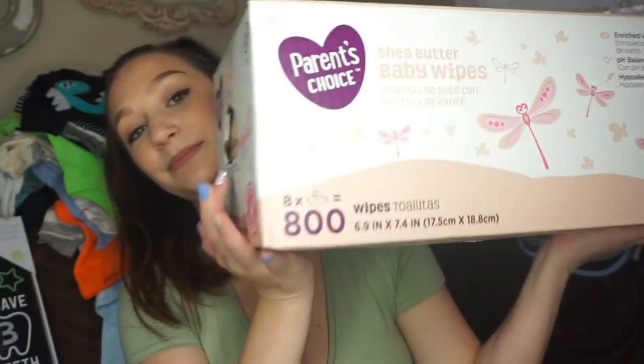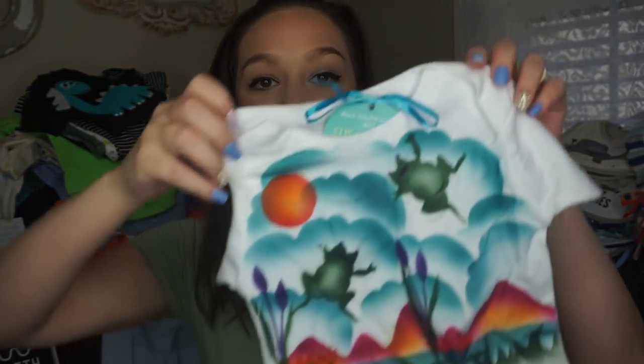Got some newborn size Pampers and a huge box of 800 Parents Choice baby wipes. I do prefer all-natural and organic products when it comes to diapers, wipes, creams, and soaps — but if somebody gets me a gift I can use, I'm going to use it. I know some people are strictly all-natural and organic, and I try my best, but if somebody gives you something, it's going to be okay.